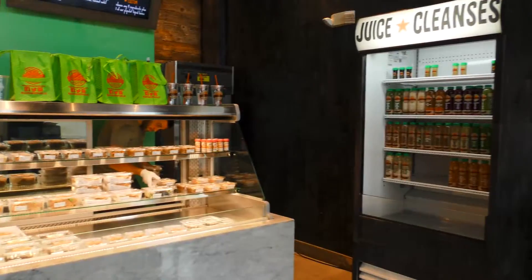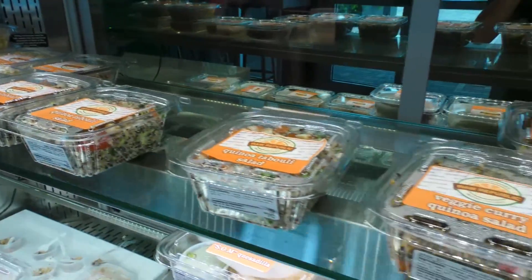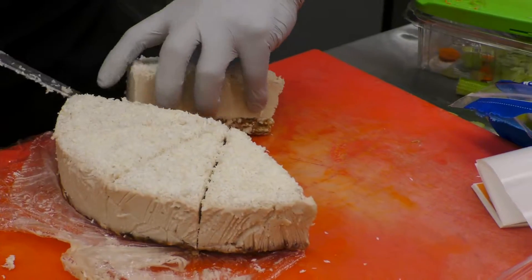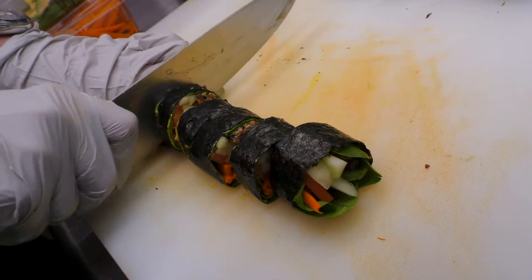Some of the food that we have are cashew cheese quesadillas, our vegan tuna wraps, our quinoa burgers, our amazing raw desserts like the peanut butter cups and the coconut cream pie, raw pecan pies, brownies, and salads. We make our own dressing from scratch.